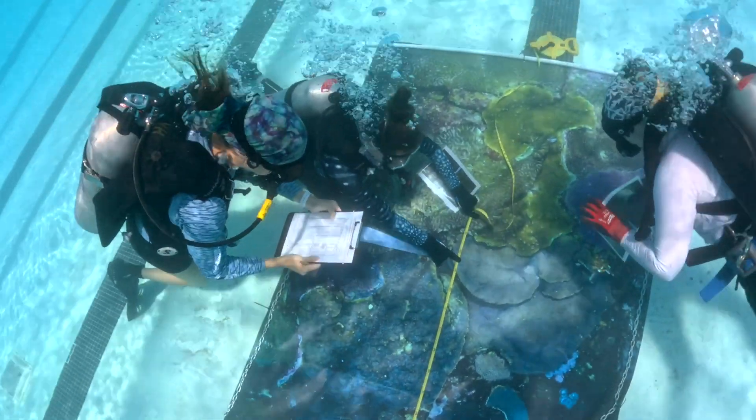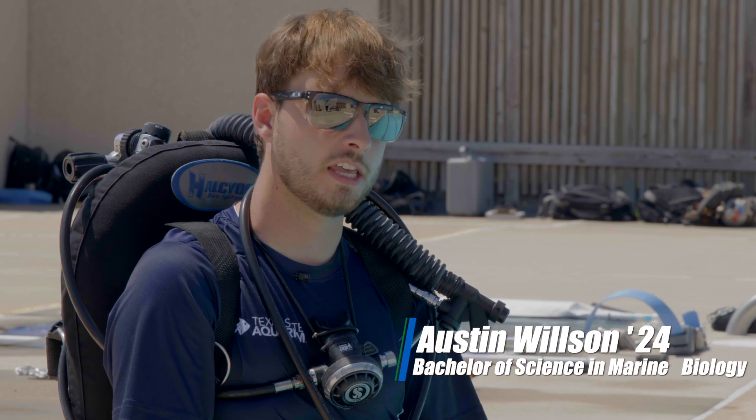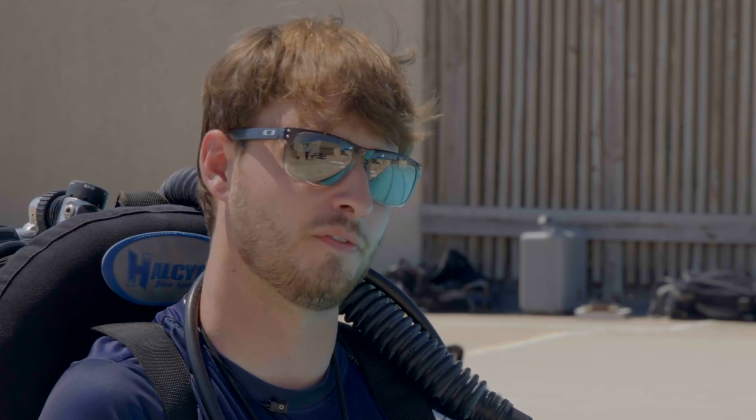Here at TAMUCC I was able to experience something that many other people at other universities aren't able to experience — even at other marine biology schools or coastal schools. We're able to get out of the classroom and into the field. We have everything here at TAMUCC and I'm very thankful for this opportunity.